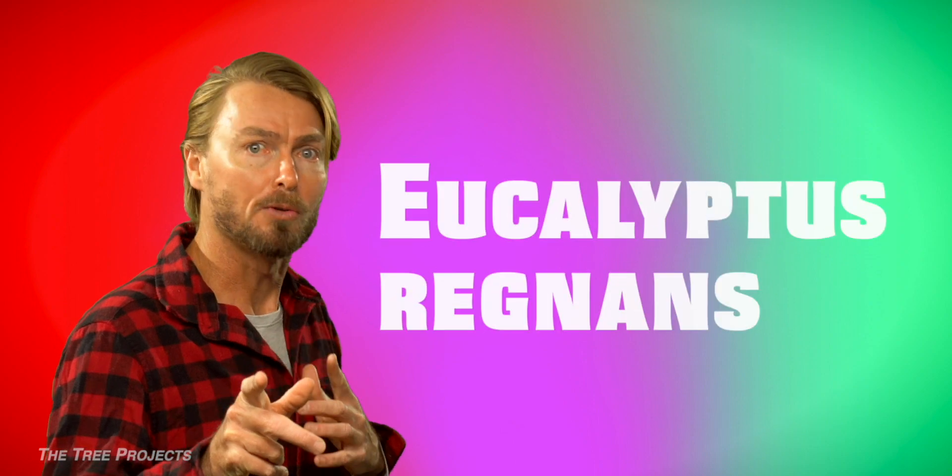Which eucalyptus is the biggest and tallest of them all? Eucalyptus Regnans.